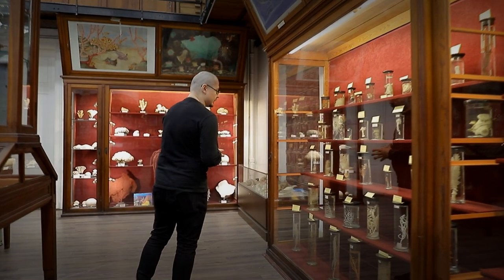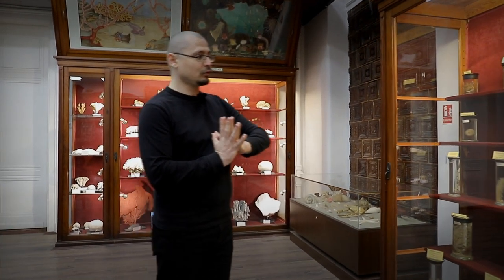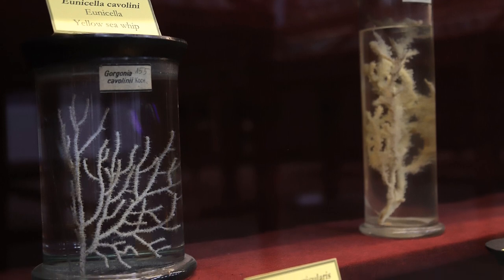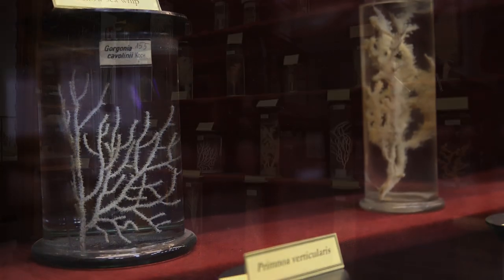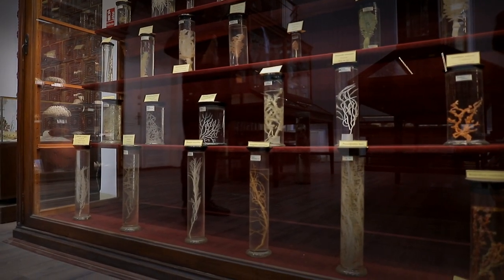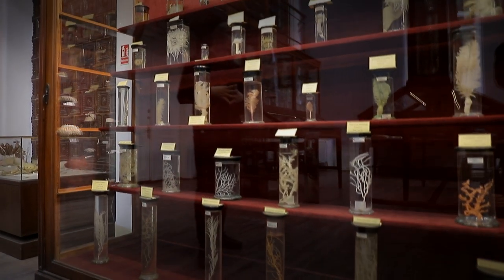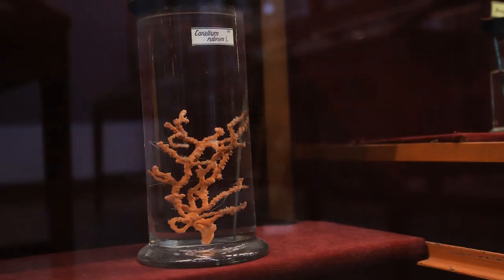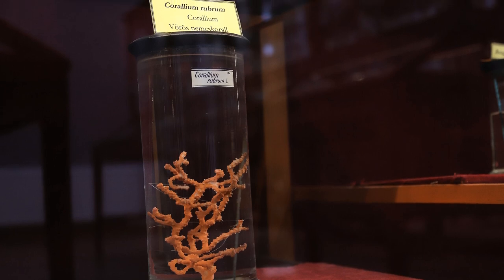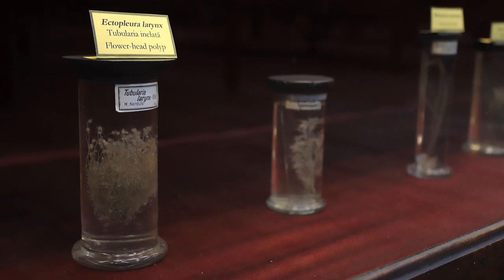Următoarele celenterate expuse sunt coralierii. Octocoralierii, în partea de jos a vitrinei, sunt la fel specii coloniale ca și spongierii. Indivizii, numiți polipi, își produc în jurul corpului un schelet. Corpul lor este sub formă de sac; în partea superioară prezintă 8 tentacule — de unde și numele de octocoralieri — iar între aceste tentacule se află orificiul bucoanal.